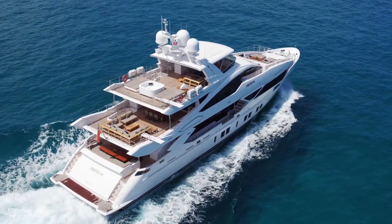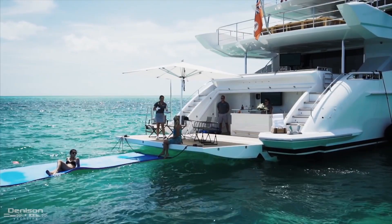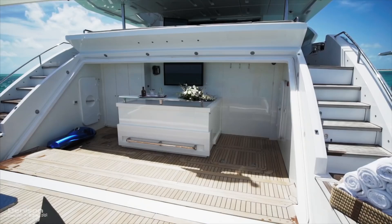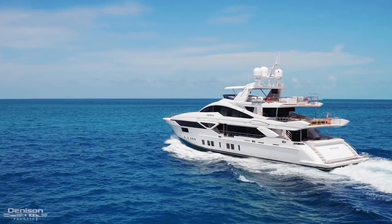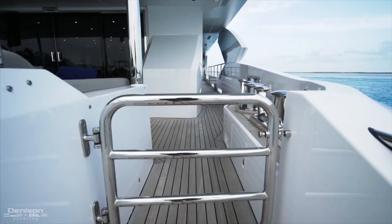Welcome on board Cheers for Six. Beach clubs have become increasingly popular in recent yacht design, and this might be one of the best you'll find on a 42 meter. Offering a teak beach, bar with TV, this is your immediate connection to the water while on board. And when the beach club is closed, a teak swim platform becomes available.